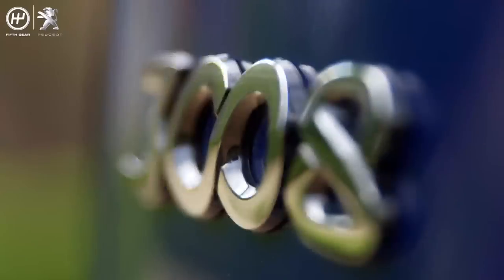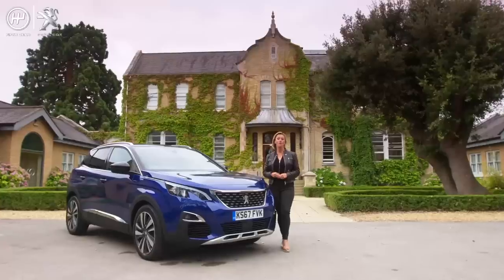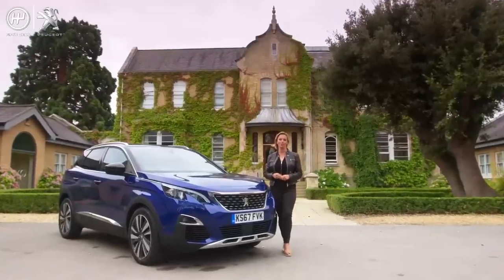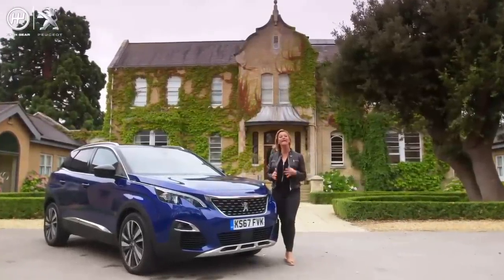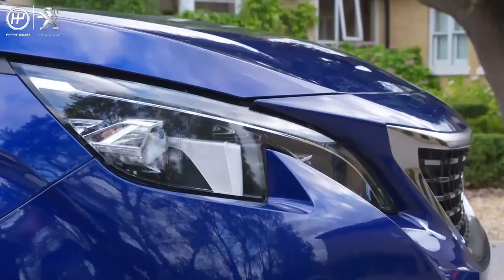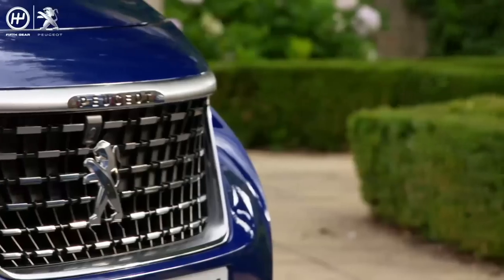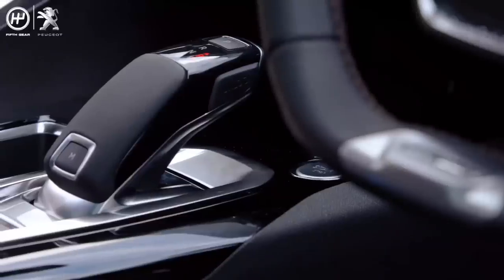This is the Peugeot 3008 SUV. Since its launch in 2017, 430,000 have been sold around the world and it has won 47 international awards, including the UK's Driver Power Gold Car of the Year and Car Buyer's Best SUV 2018. It's clearly going down a storm and there's no doubt its styling is contributing to this. However, technology is also playing a large part in the car's success.